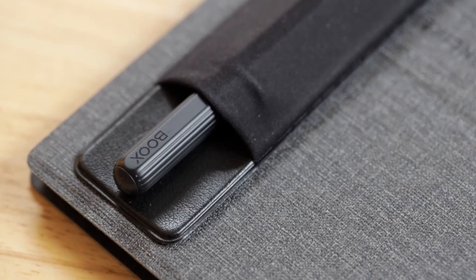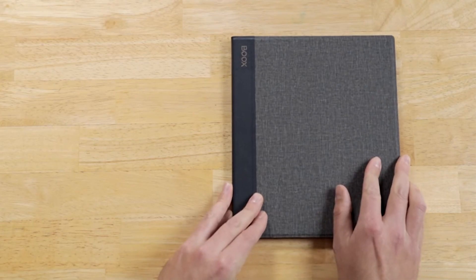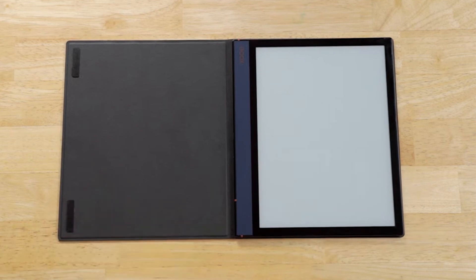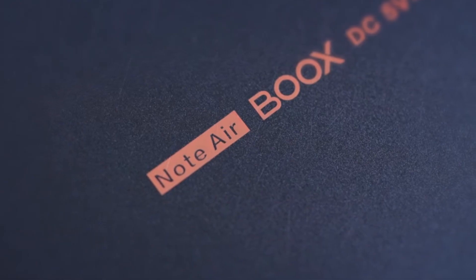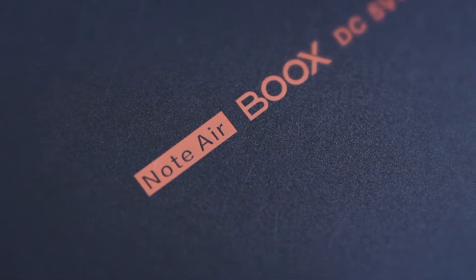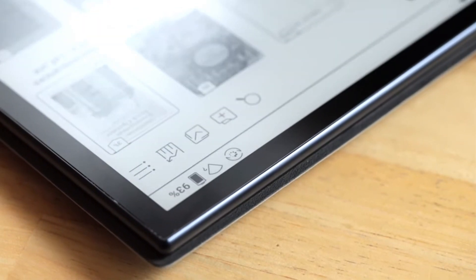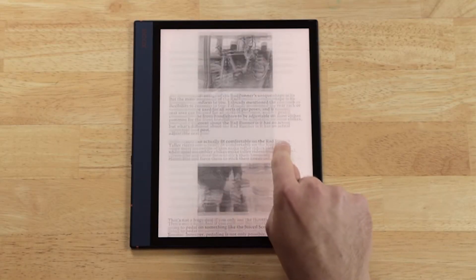This feature makes the e-reader feel like a real textbook. Overall, with its incredible screen size and powerful ability to take notes and leave handwritten remarks, the Onyx Boox Note Air is currently the best premium-feeling e-reader available for people who read a lot of technical and scientific books, especially those in PDF.